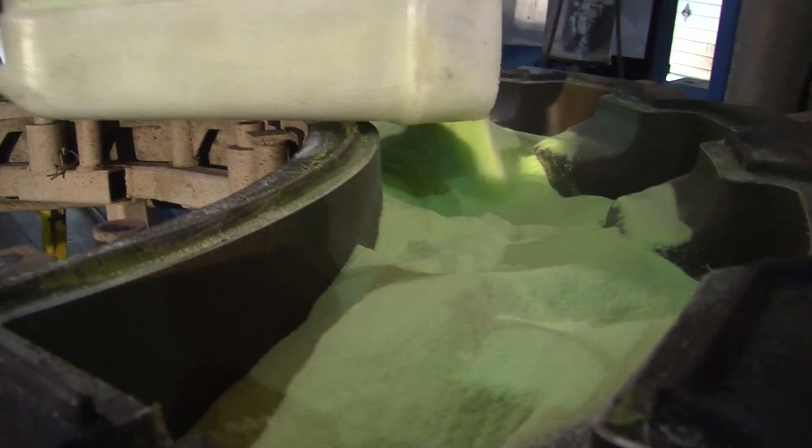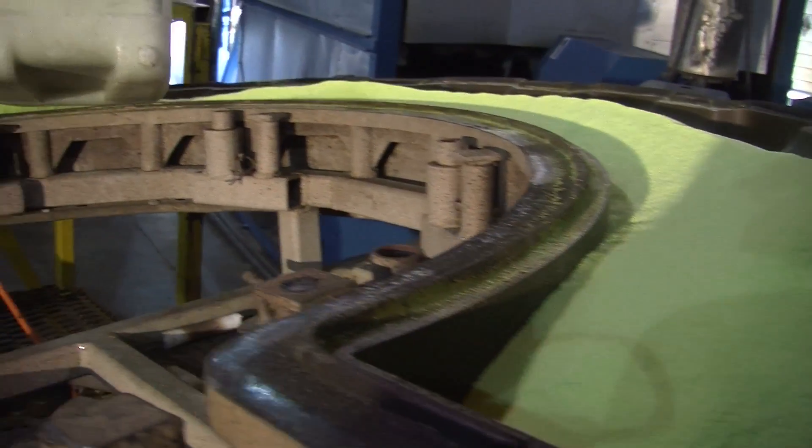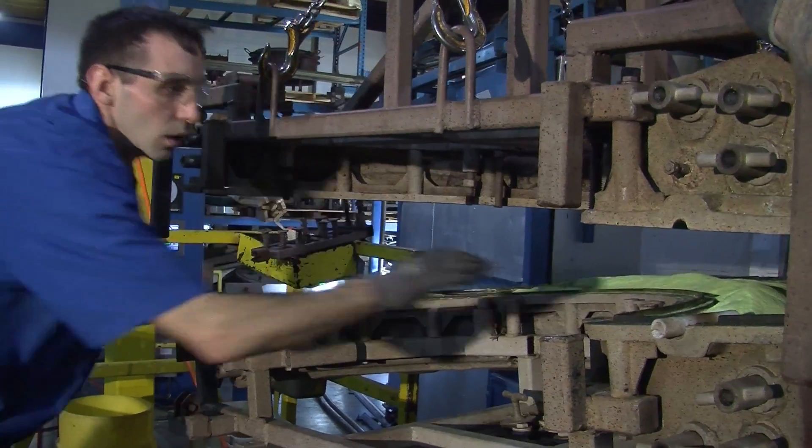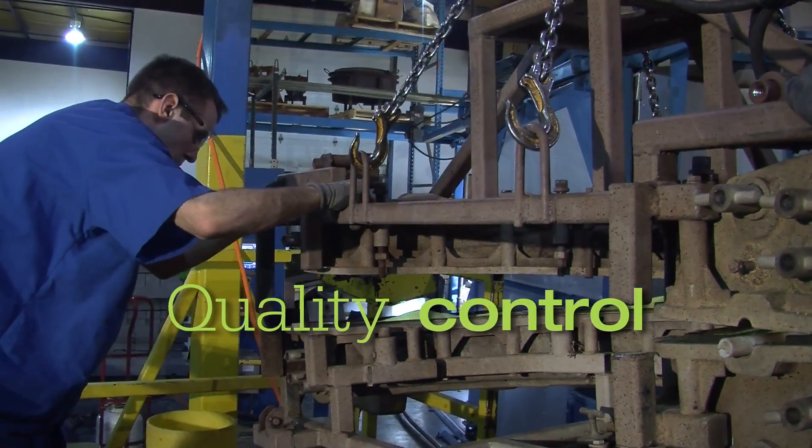It's a combination of science, technology and art — managing the right product design, the right formulation, the right temperatures and the right quality control systems throughout the process.